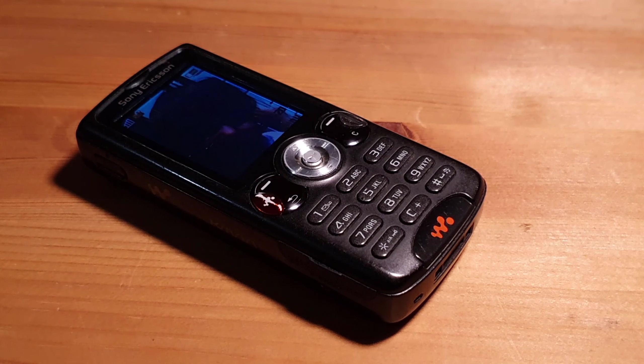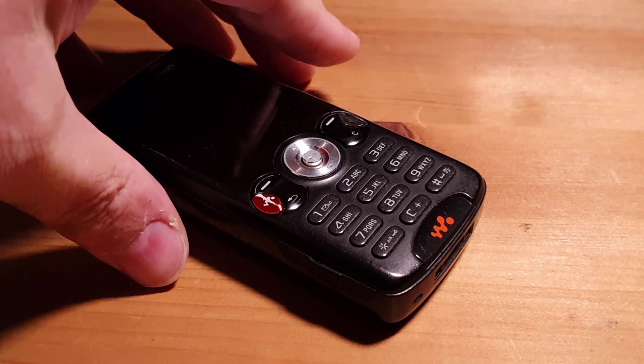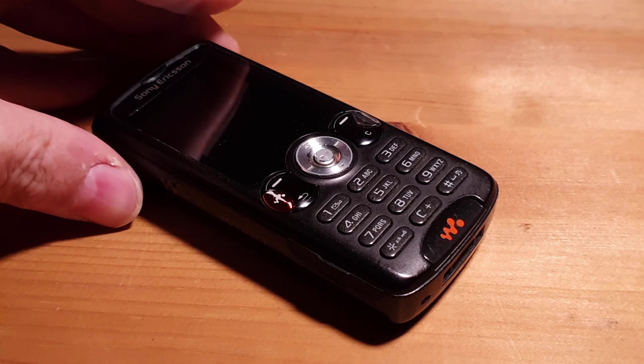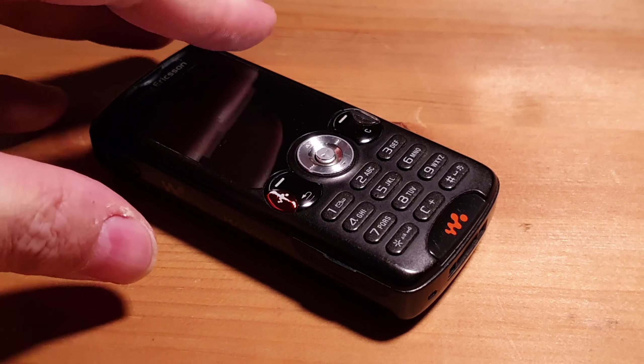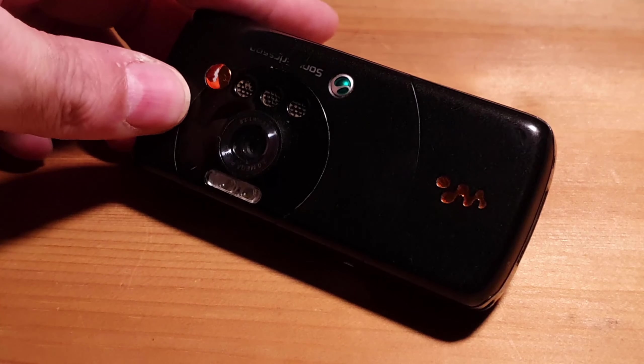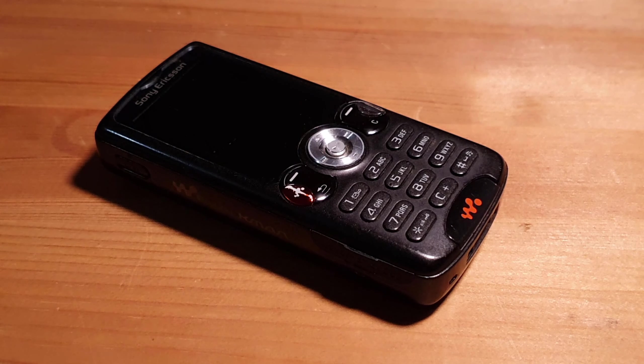So there you have it — that is the Sony Ericsson W810i from 2006. I reckon if you could get a SIM card to work in this, it would still function as a half-decent phone today. I'd like to see how many modern smartphones are still working in 14 years. I'll probably have this phone forever — it'll probably outlast me at this rate. Thanks for watching, bye for now.